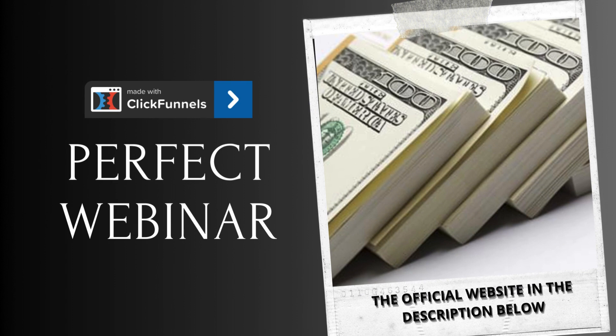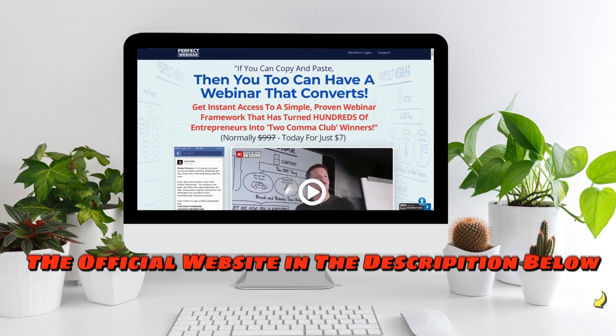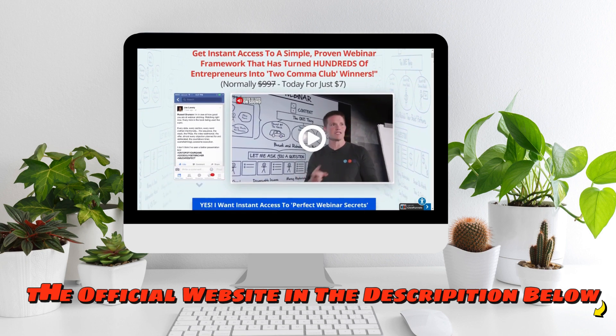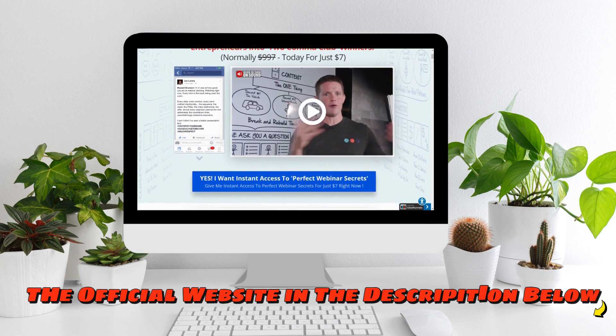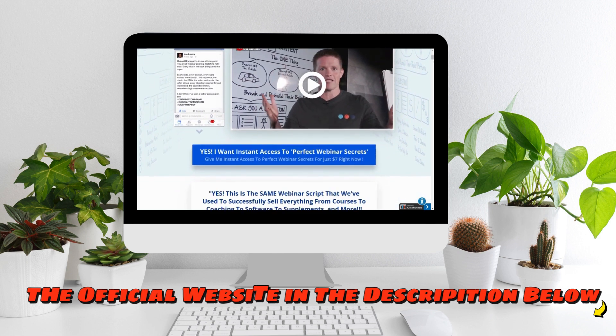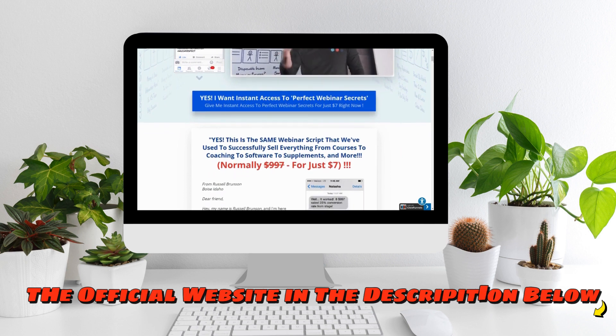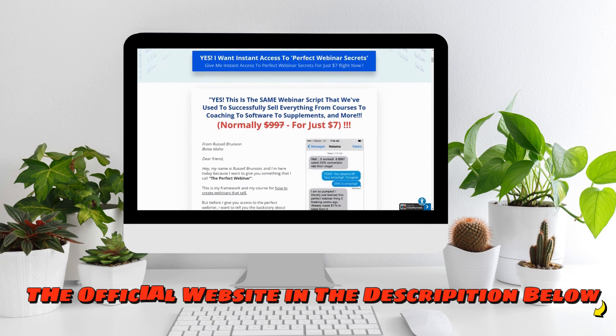But wait, there's more! For those seeking additional support, there's an option to purchase presentation slides for a mere $47.50, streamlining the webinar creation process. Furthermore, the program boasts a 30-day refund policy, offering buyers added assurance and peace of mind. Additionally, there are two optional upsells priced at $1,297 each, providing advanced insights into launching products to a wider audience and mastering the art of compelling storytelling in closing deals.